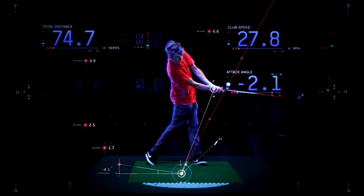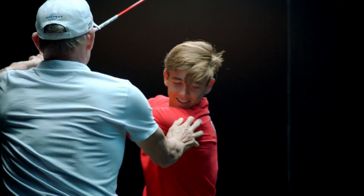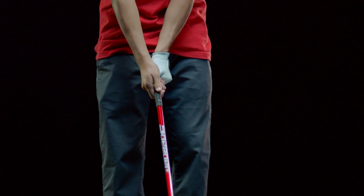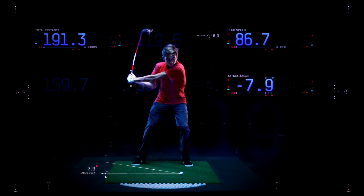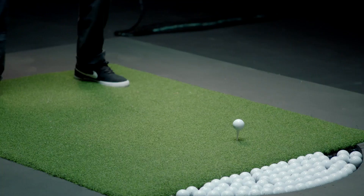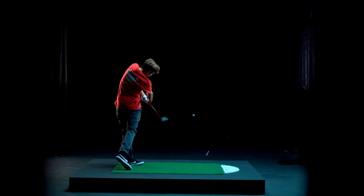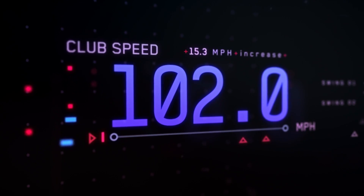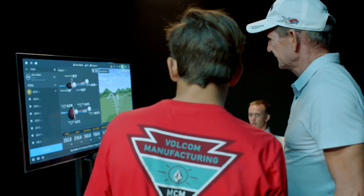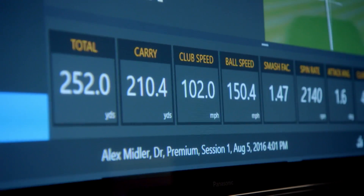The big problem is what's called the attack angle — 7.9 degrees, meaning you're hitting down 7.9 degrees, coming down like this. If you hit up one or two degrees, that would be great. Full speed. The louder the swish, the better. That is a huge improvement: 102 miles an hour club speed. You changed your angle of approach from hitting down 7 degrees to hitting up 1.6 degrees. 252 yards — that's pretty impressive. We got a little work to do, but you're going to do better.